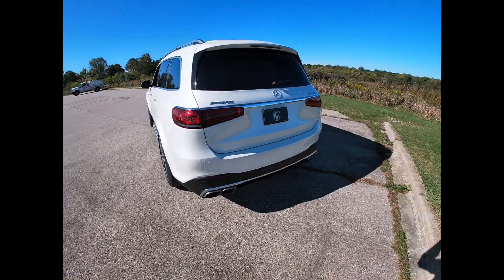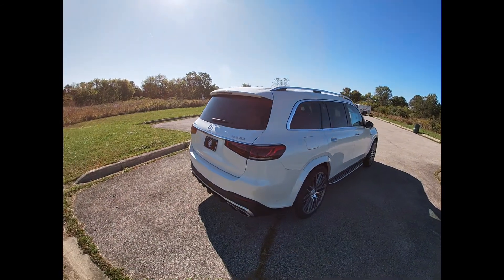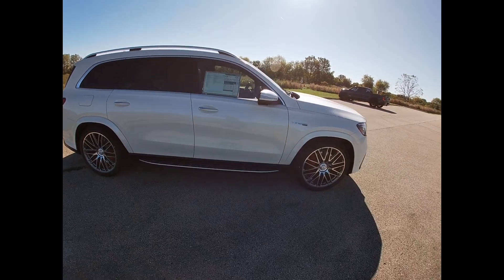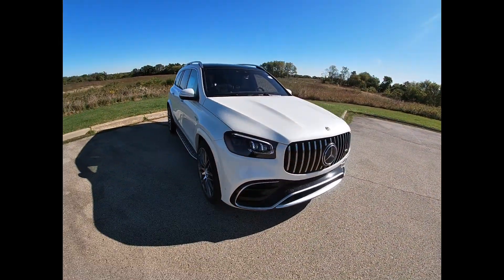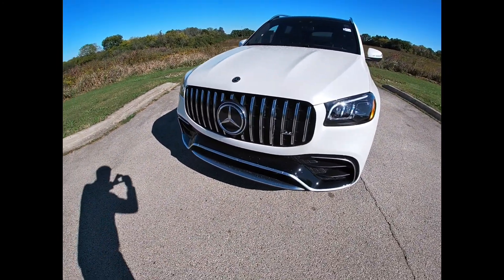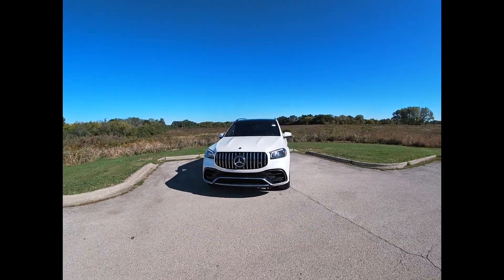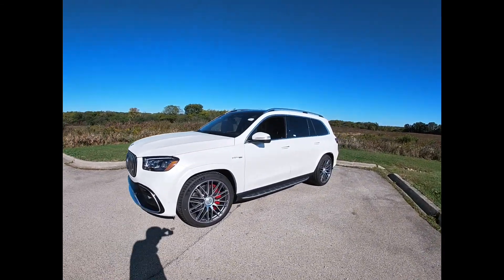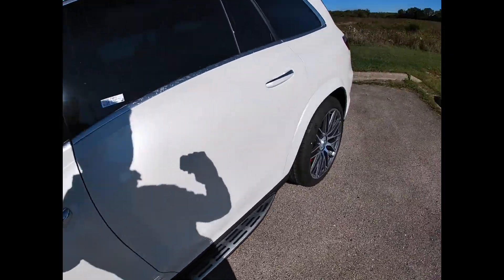We've been waiting for this a long time. Mercedes redesigned the GLS in 2020, and the AMG version always comes out one year later. What a beast this is — over 600 horsepower, 4.1 seconds 0-60.